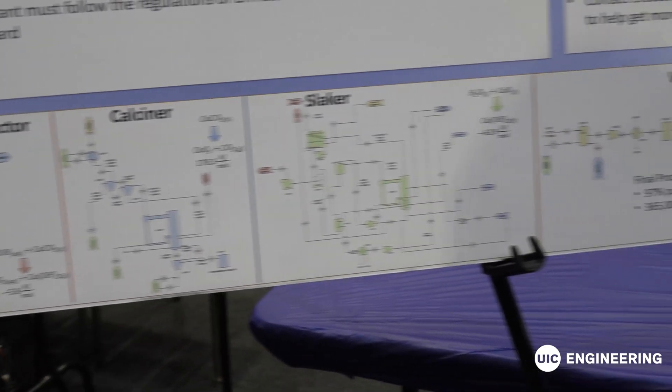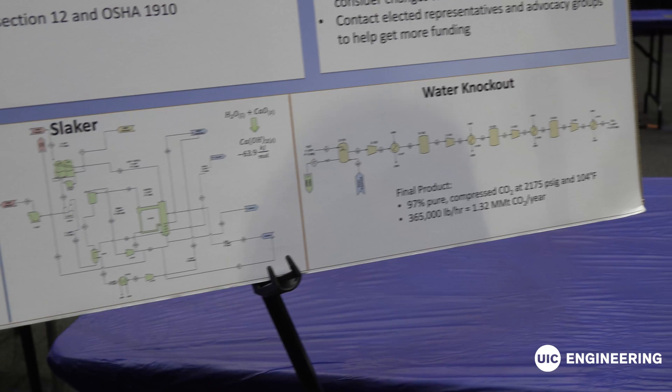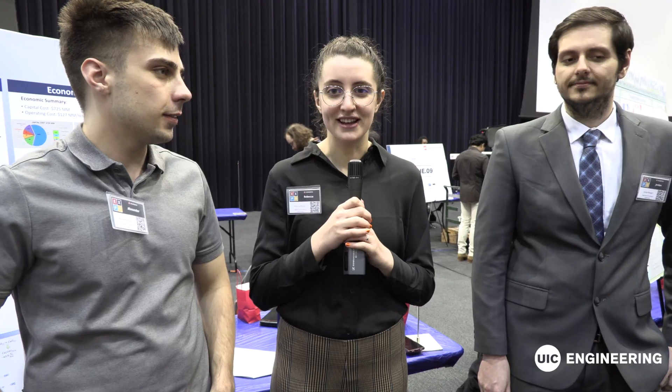Eventually we deliver CO2 that's pressurized to a pipeline in California. We're trying to design a plant that captures carbon dioxide directly from the atmosphere. Carbon emissions are seriously affecting global warming and climate change, so we want to try and do our part.